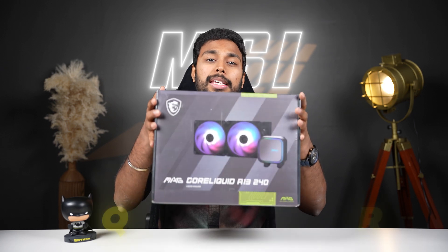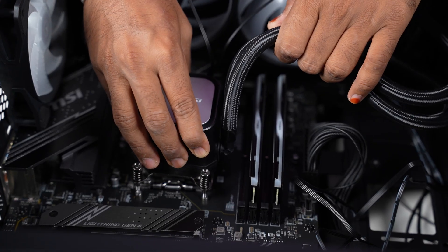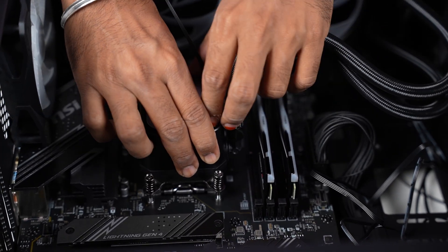In this build, we are not using a stock cooler. For this level of processor, we are using an MSI A13-240 liquid cooler. We don't have a separate YouTube video on this cooler, but we have used it in 10-15 builds this month, so we are confident in using this cooler.